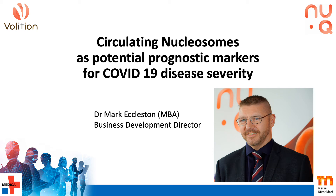Good afternoon, my name is Mark Eccleston and I'm the Business Development Director for Volition. I'm going to present our latest data on the use of circulating nucleosome biomarkers to help in the early identification of PCR-positive SARS-CoV-2 patients likely to develop more severe COVID-19 disease. This is not a diagnostic application per se, but a prognostic that we think will be valuable in the management of COVID-19 patients.